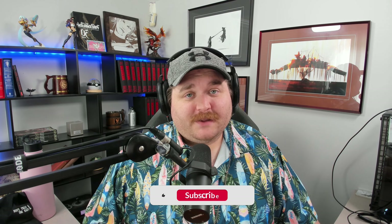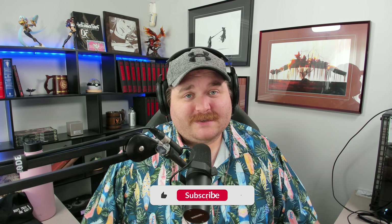Before we get into it, if you could head down below and hit that subscribe button as well as the notification bell to stay up to date with all of our content, and hit that like button as well — do you even need a reason at this point? It helps.